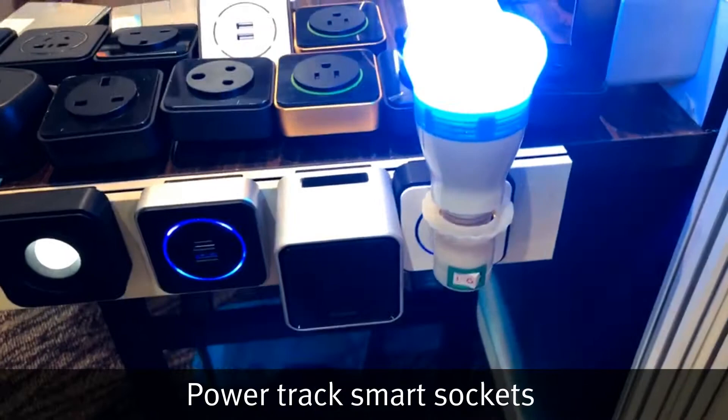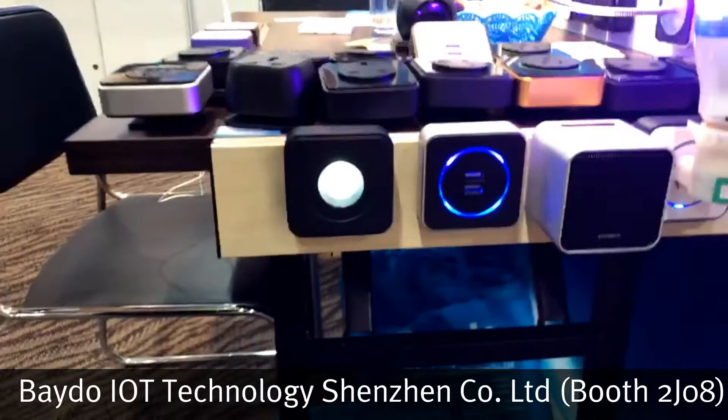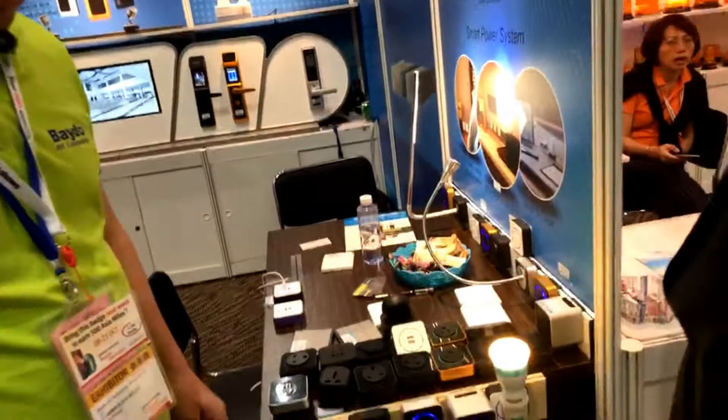You are looking at footage of an analyst choice award-winning product here at the show, made by Beidou IoT Corporation. I'm here with Michael of said corporation who's going to tell us a bit about the product. Good morning. Nice to meet you. You too. Can you tell us about your Power Track?